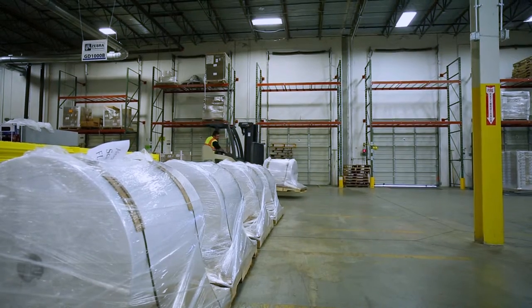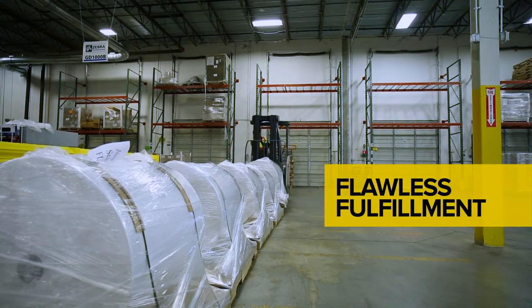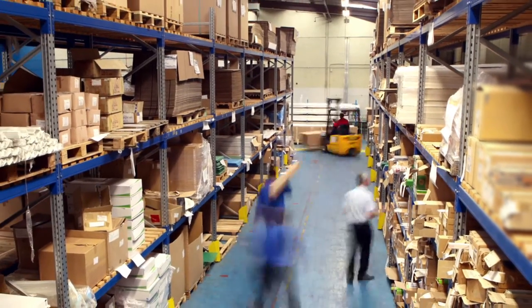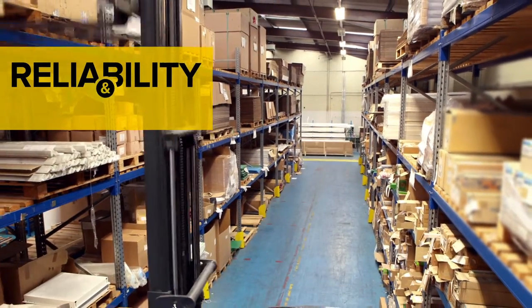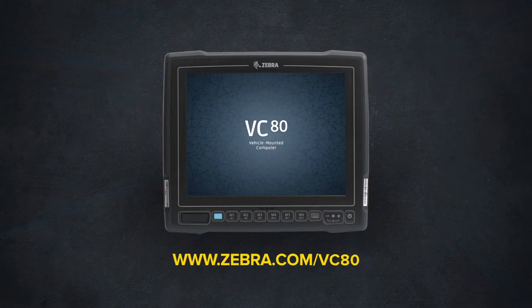Your materials handling technology should never be a roadblock to flawless fulfillment. Give your workers the real desktop power they need without compromising reliability or flexibility. Visit zebra.com/VC80 for more information.